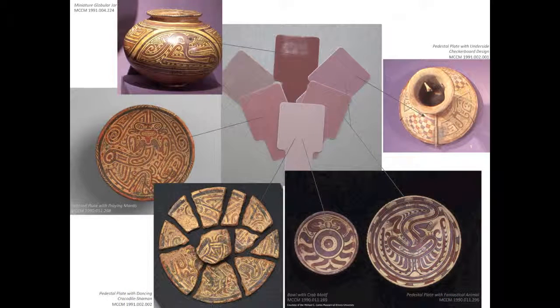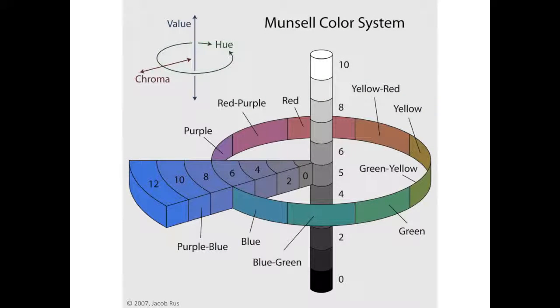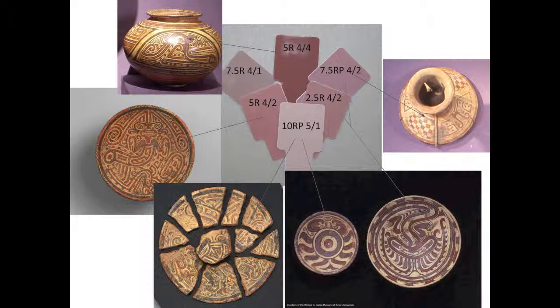The purple slip is in actuality not purple. The Munsell color charts place all of the purple slips within the gray-red range. The Munsell color system assigns values to every color based on the color's hue, lightness, and color purity. As everyone sees and describes color differently, this system allows colors to be discussed objectively. For clarity, however, this slip will be referred to as purple.